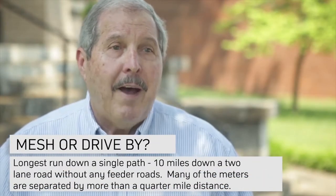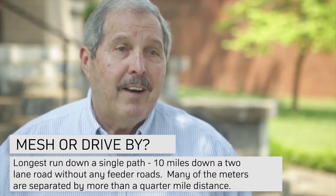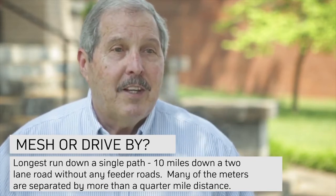We're in an area here in the mountains — we're in a valley, but we have customers on the other side of the mountain. And to get those read and get that mesh network system to talk all the way back to us with this topography, it just works. We didn't know if it would, but it does.